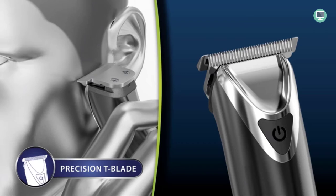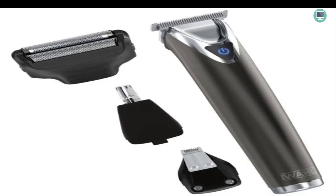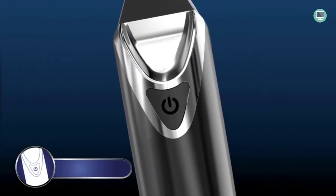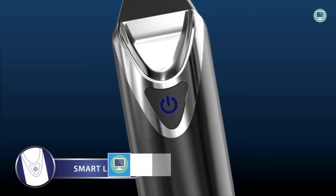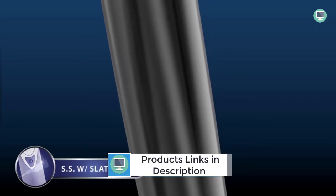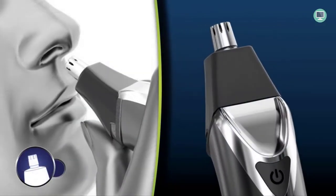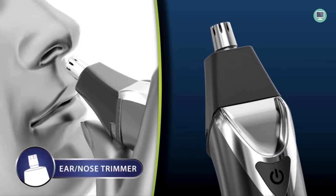The rotary ear and nose trimmer head provides a hygienic grooming experience by keeping nose and ear trimming separate. The dual foil shaper head is best for ultra-close shaves. Lithium-Ion 2.0 Plus technology allows for six hours of continuous runtime on a single charge, with almost no loss of charge during storage. Twelve individual guide combs are included, featuring four beard grooming guide combs and eight T-blade guide combs for haircuts from short 1/16" to long. Worldwide voltage makes it great for travel.